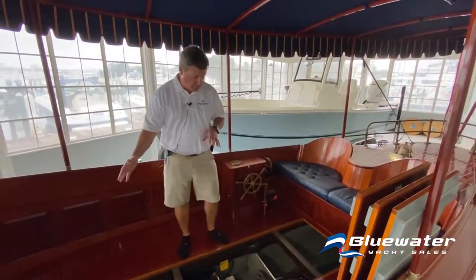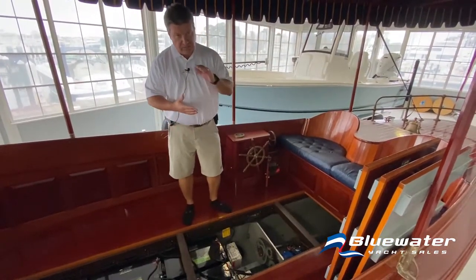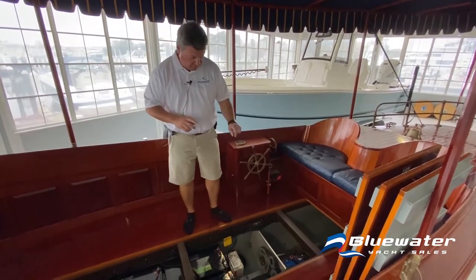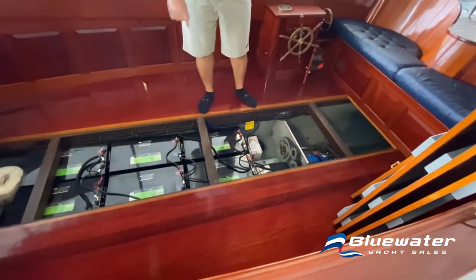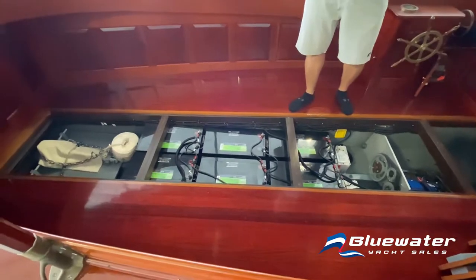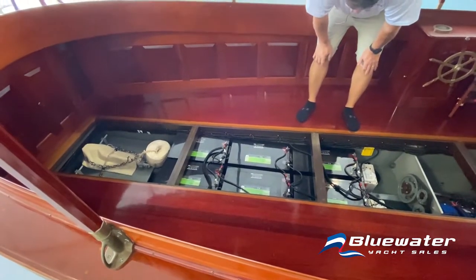I've got the floor panels open and I want you to notice a couple things here. This is an electric powered boat — 36-volt electric motor, six batteries. They are big, heavy batteries. The batteries were replaced one year ago. They are all Interstate deep cycles.